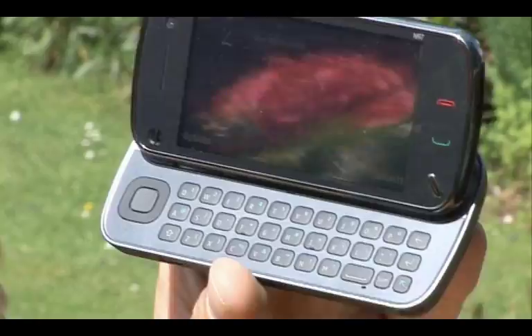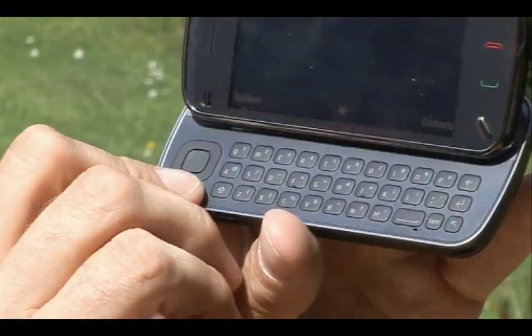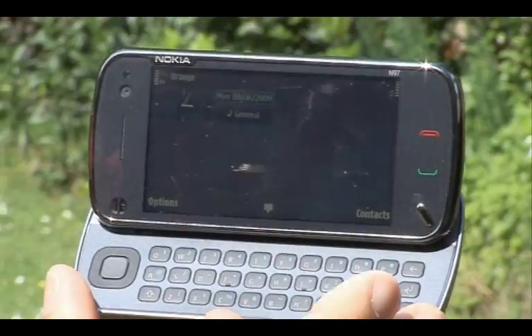It is a bit quicker to type on than an iPhone's touchscreen keyboard, but it's slower than the keyboards on the E75 or even the touchscreen keyboard on Nokia's 5800. I think they'd have been better to put that control pad up there, which would allow the full width of the phone to be occupied by the keyboard.